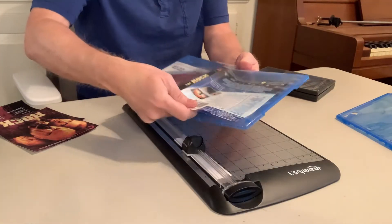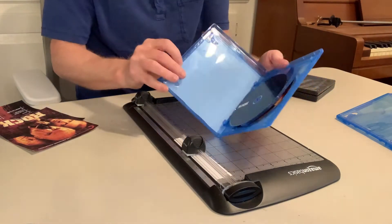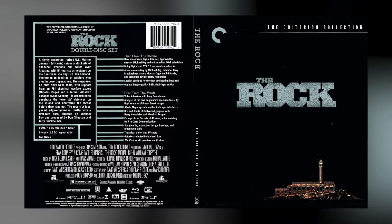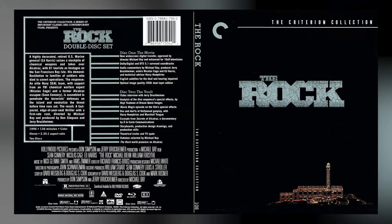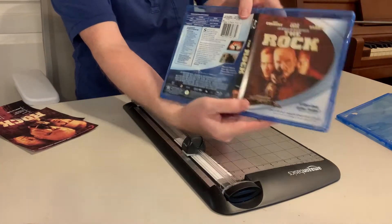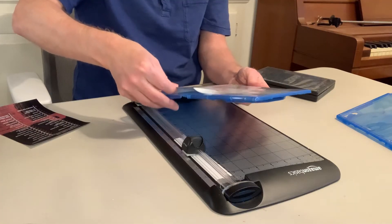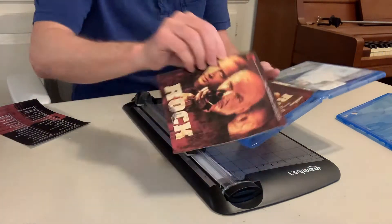So here we go — we're just gonna go ahead and pop it in there. Now we have all three Criterion discs. In the end, when this is done, I'm gonna have the actual Criterion black on the outside, and then on the inside I'll have this art. But for this particular video, let's go ahead and see how it looks when we put in the insert for the front only. So there's the Criterion insert for the front.